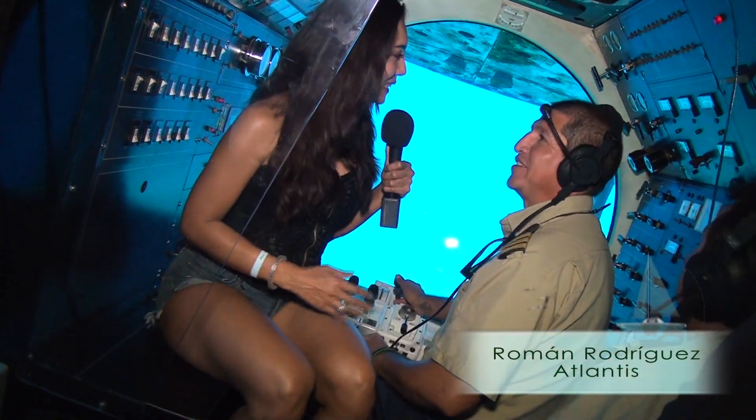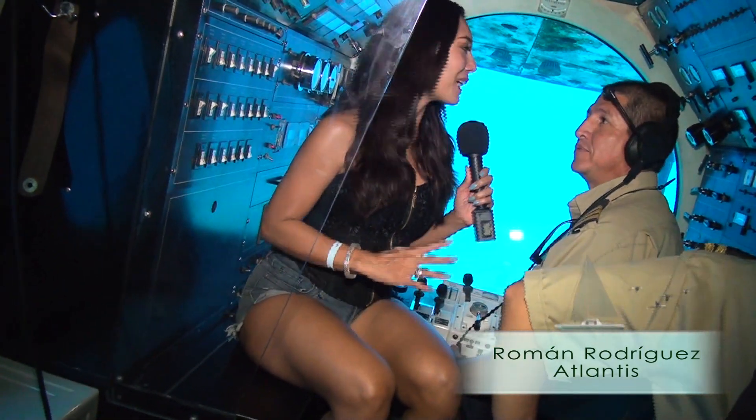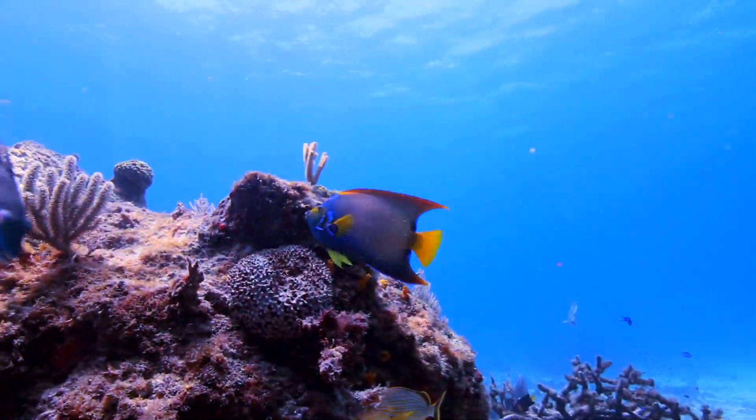Estamos aquí en la cabina del Capitán Román Rodríguez. Bienvenidos. Nos encantó este tour. Está maravilloso estar aquí bajo el mar y ver toda esta cantidad de peces y flora marina.